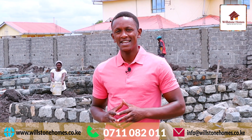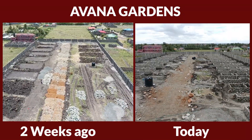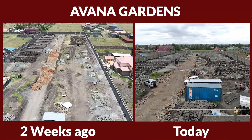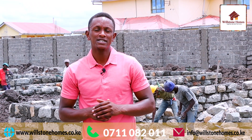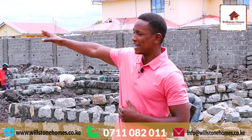Hello and welcome to Havana Gardens. It's been a minute since we did a site progress update. Now the last time we were here we had just finished constructing the perimeter wall and excavating a few units on that far end.